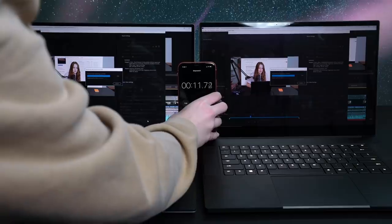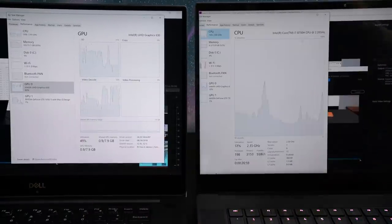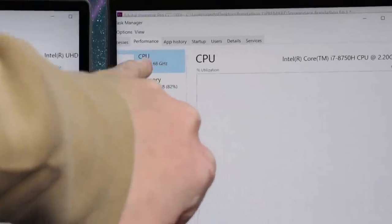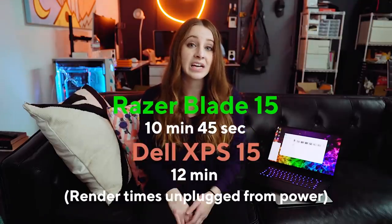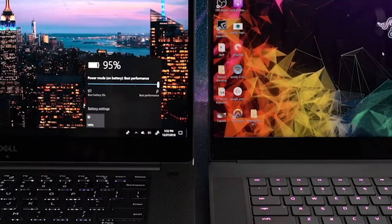In terms of exporting performance, I exported a normal 12-minute video with color grading and some green screen action, and they actually exported in very similar times. This was when both laptops were unplugged — it seemed like the Razer Blade wasn't using the CPU to its fullest potential. However, when the power sources were plugged in, the time was dramatically decreased and the Razer Blade came out on top. No matter what laptop I've had traditionally, it's just going to perform better when plugged in. Best performance was dragged all the way up on both machines.